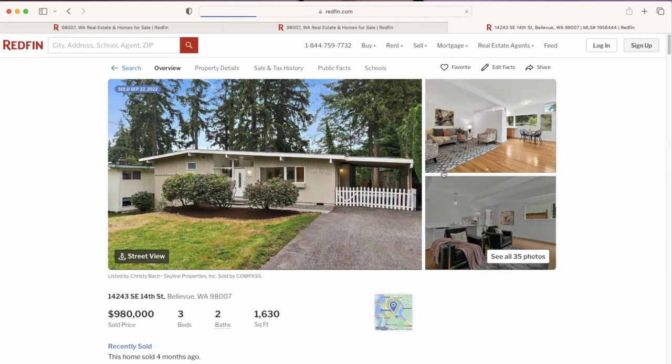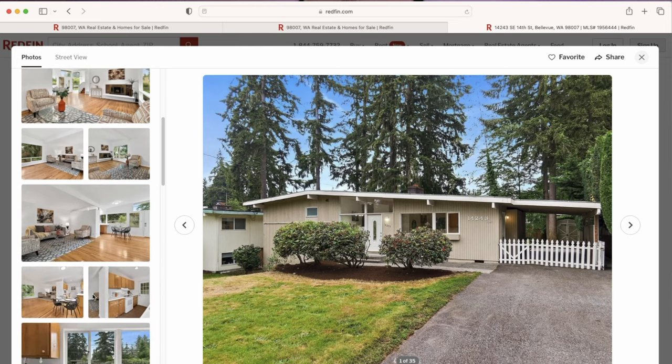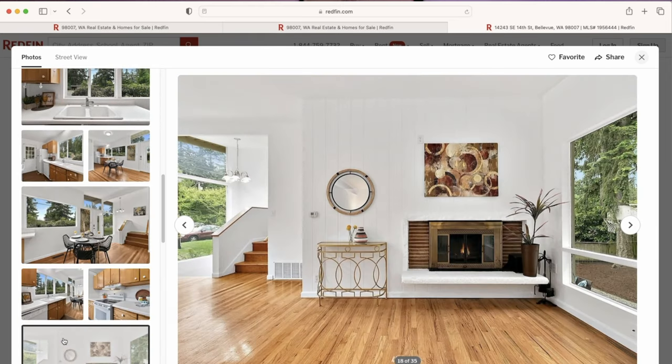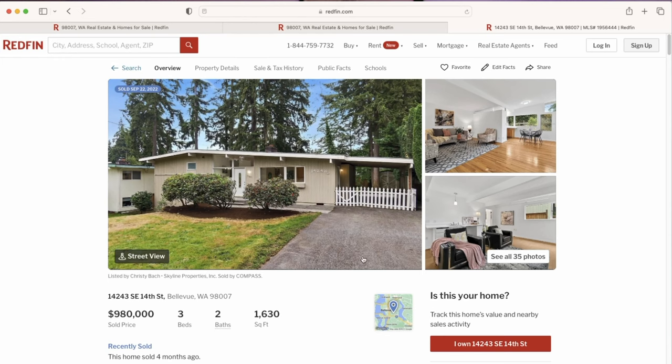Here's a quick tip: when you go to Redfin, stay as close to the area of your house as you can and try to find the most similar comps in style and square footage. That's kind of where you want to start when learning how to value your house.